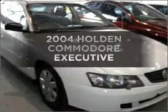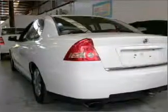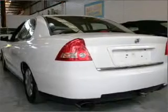Searching for a 2004 Holden Commodore? Experience the comfort of driving this well-presented vehicle with a reliable engine that responds smoothly to its automatic transmission.